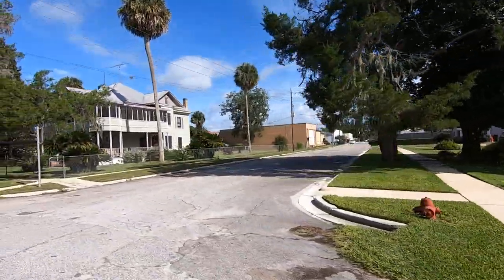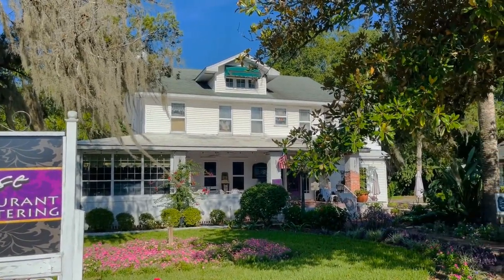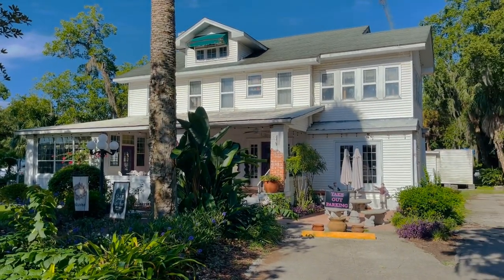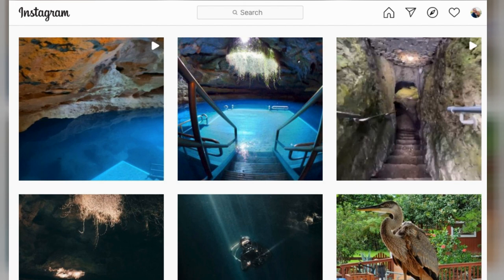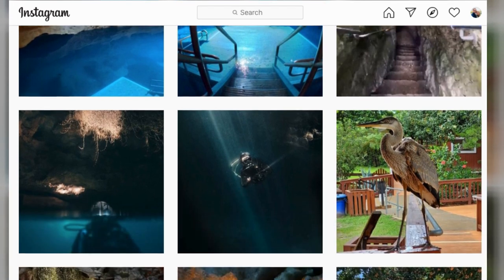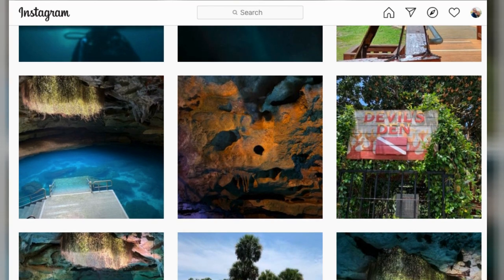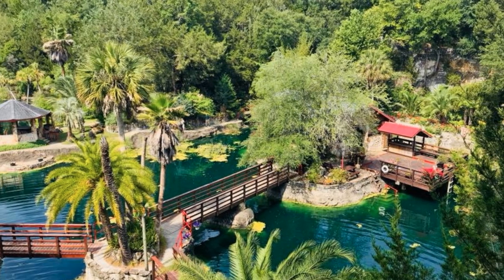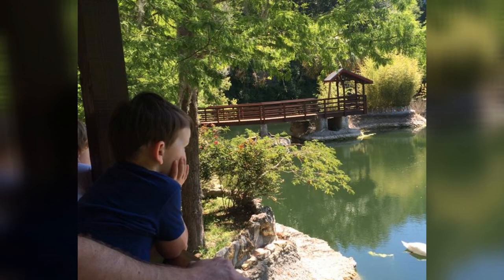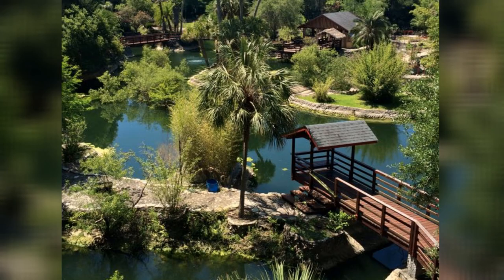They've got a couple of popular restaurants — The Ivy House is the most notable, along with Sister's Place. One unique thing about Williston is the several caverns and cave areas you can dive and swim into; search Devil's Den, which is one of the most popular and definitely worth checking out. Another neat attraction is Cedar Lake Woods and Garden — a beautiful, scenic private area. If you're in Williston or passing through, make sure it's on your list.